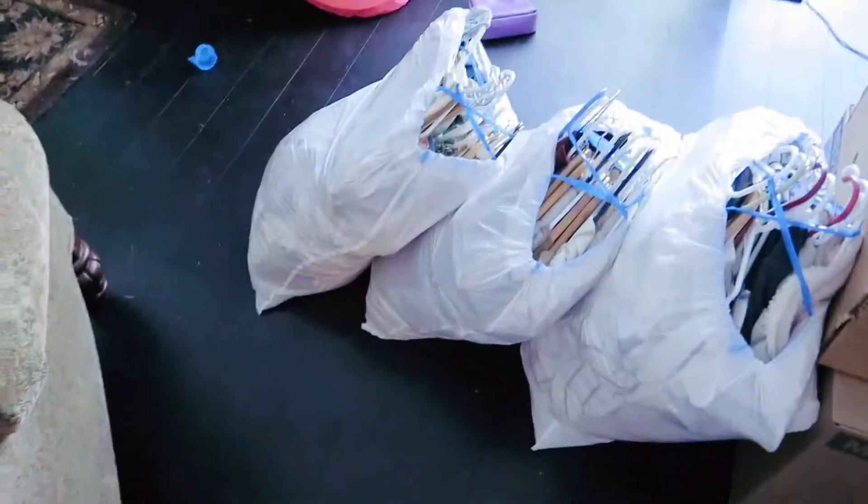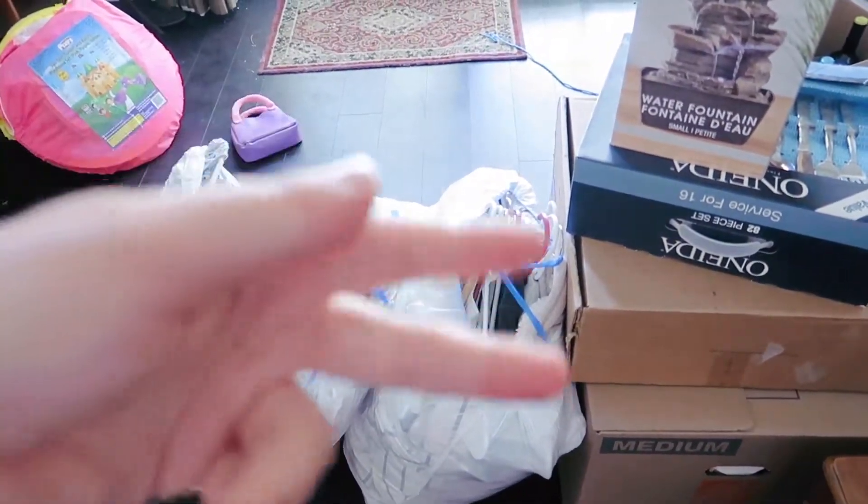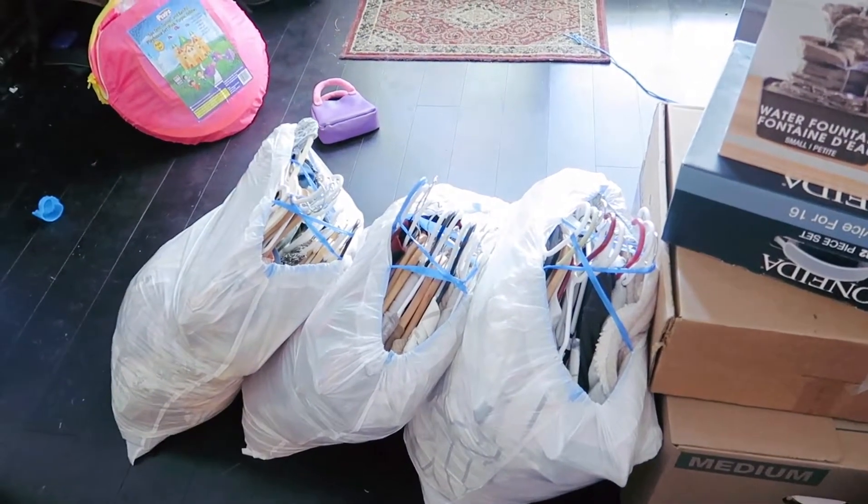They look like this in the bag. You just put the bag on the rack and then cut the blue strap, and boom — they're hanging already. You don't have to worry about hanging them up.